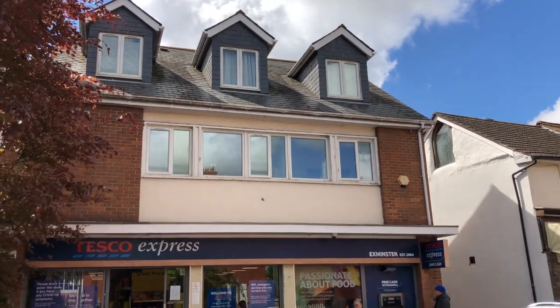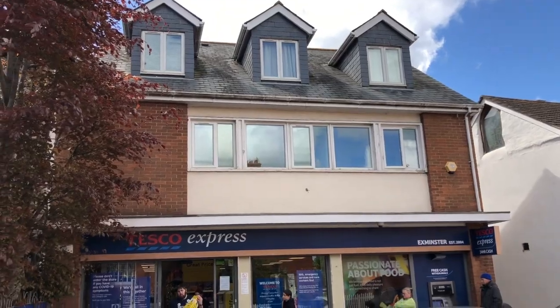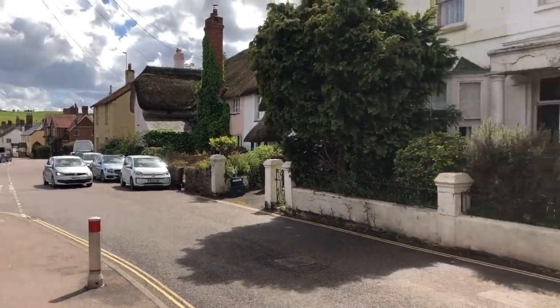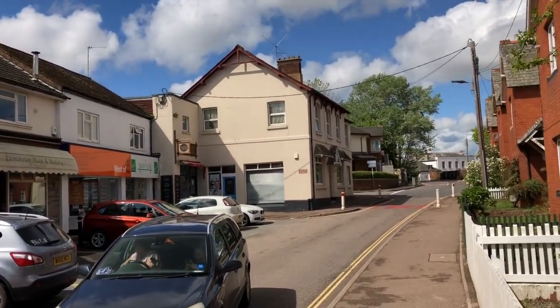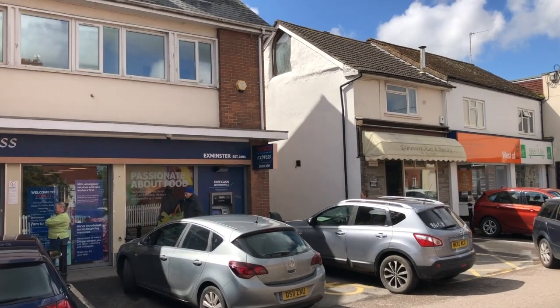We're outside Gerald's on the main street in Exminster. The flat's up there above the Tesco Express. I'm going to show you where we are in relation to the village centre. So here we are, obviously very convenient for the local Tesco's. The entrance to the apartments is just up there through that alleyway, which we're going to go up now.